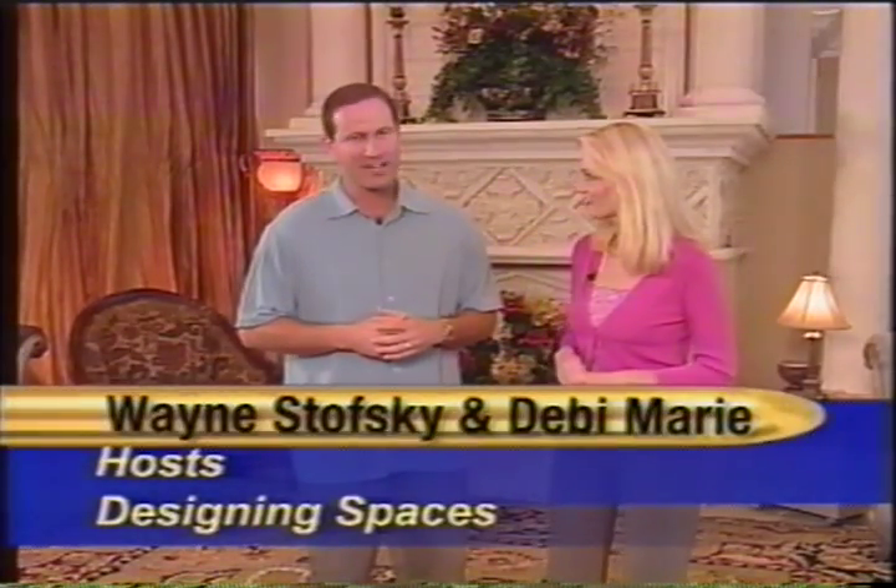Hello and welcome to this edition of Designing Spaces. I'm Debbie Marie, and I'm Wayne Stofsky and we've got a great show for you today. On Designing Spaces, it's all about your space, and today we have some great tips on protecting your space as well as organizing your space. And we're going to show you how to upgrade your space both inside and out.